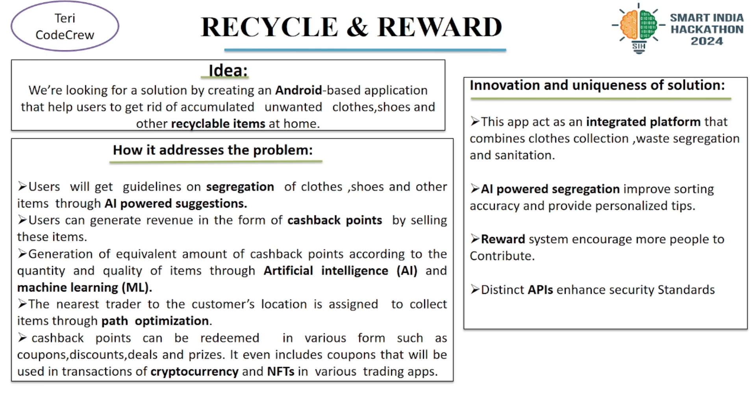Here's how it works. First, Guidelines for Segregation: the app offers AI-powered segregation for sorting clothes, shoes and other recyclables, making segregation easier and more accurate.